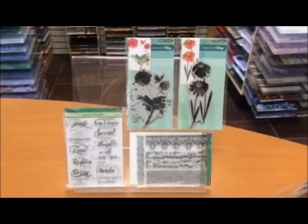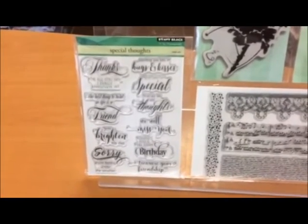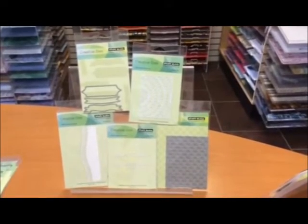Here's some more of the stamps — love the flowers! And then the sentiment set, that's a good one. Penny Black always does the best sentiments, love that one. Here's a good look at some of the dies that just came in, they have the best dies.